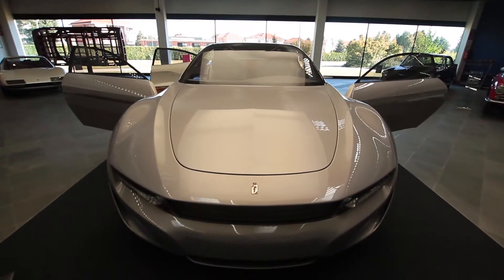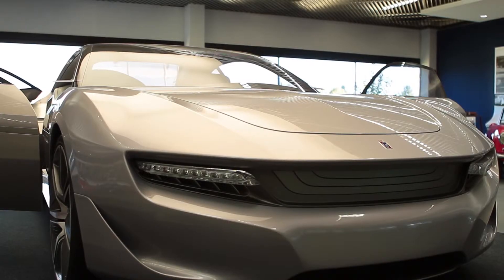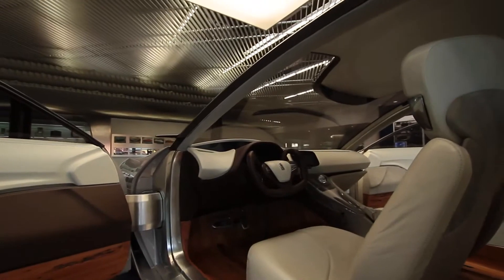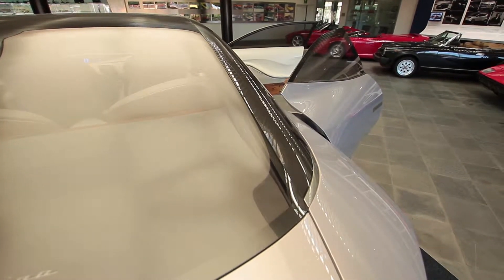Elegance, functionality, and purity combined in a striking design — that's what Italy's best-known design company, Pininfarina, is famous for. That's the Cambiano: a fascinating hybrid concept car with a stunning roof made of acrylite.